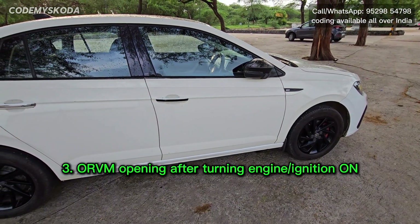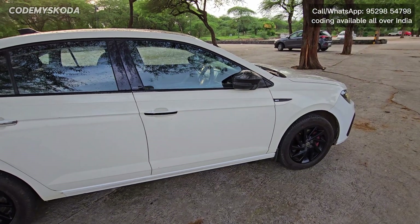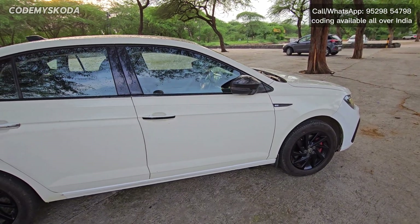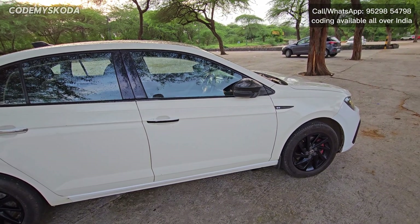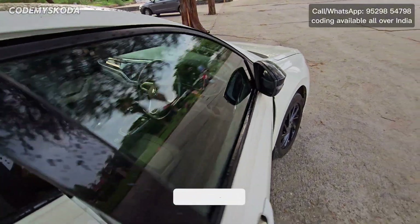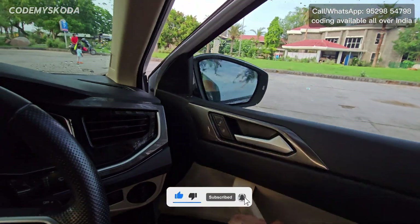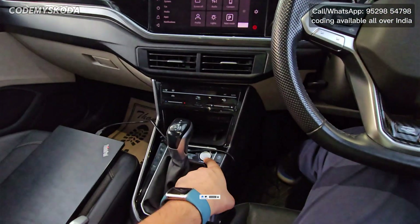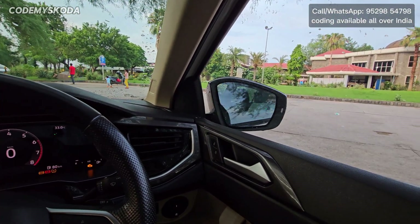This next feature is called ORVM opening after turning on ignition. Right now the car is locked. When I press the unlock button the car unlocks but the ORVM does not open. Once I get inside the car and turn on the ignition, you will see the ORVM opens automatically.